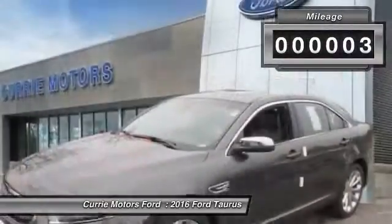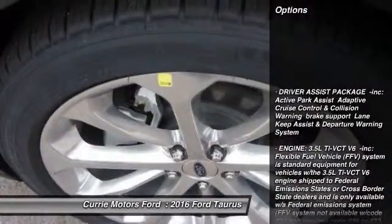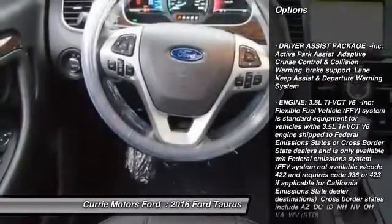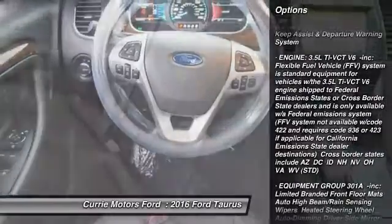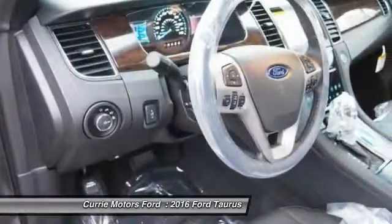This vehicle has less than 100 miles. Here are some of this vehicle's great options: stability control, traction control, power passenger seat, remote engine start, keyless entry, steering wheel audio controls, anti-lock braking system.